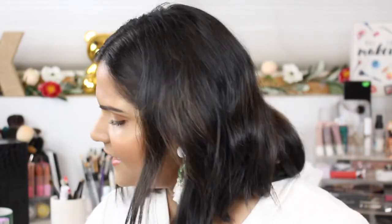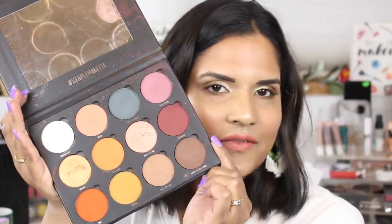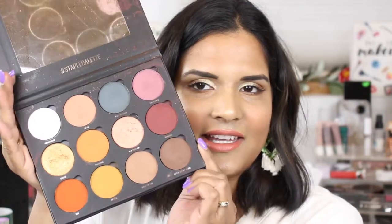This is Give Me Glow's newest palette — Juicy Olive — and I have so many of their palettes. I believe I have all of them. I have the first one, which is the Staple palette, and I do have a Give Me Glow playlist, so if you want to see swatches, I believe I've swatched all of these palettes before on my channel.